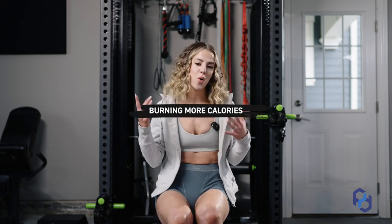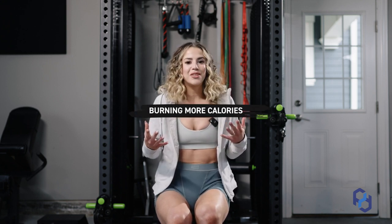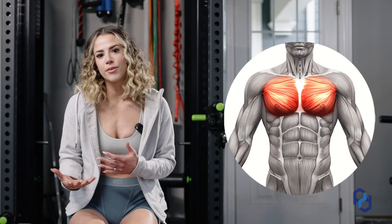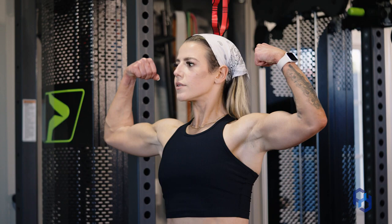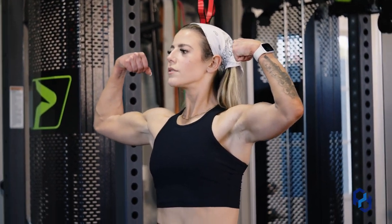Now let's go into the other benefits — starting with burning more calories. It just comes down to the chest being a pretty big muscle group. If you're completely neglecting training such a large muscle group, you're going to miss out on calories burned during training, as well as the additional burn from carrying more muscle on your physique. Leaving one part of your physique unable to add muscle is shooting yourself in the foot.